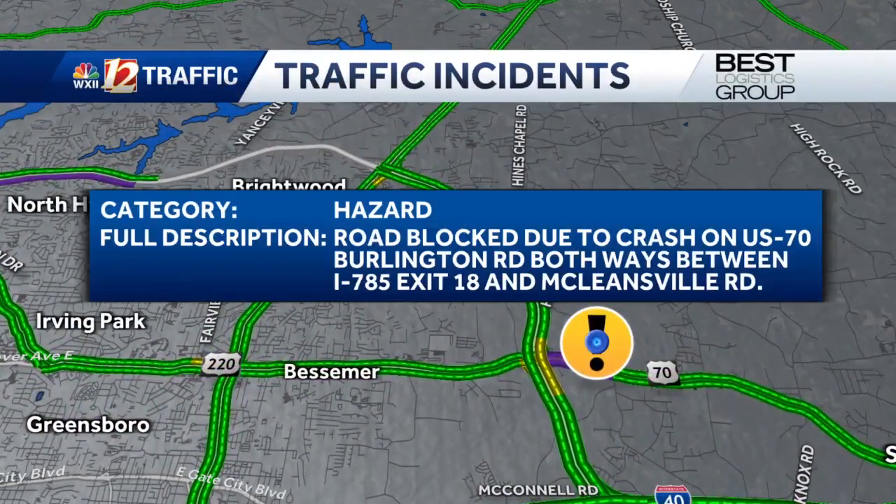There is a roadway crash causing a roadblock on Highway 70, also known as Burlington Road, in both directions between I-785 Exit 184 and Mcleansville. You can see that section of purple there on the map — that is where the road is closed — so keep that in mind as you're heading out the door.